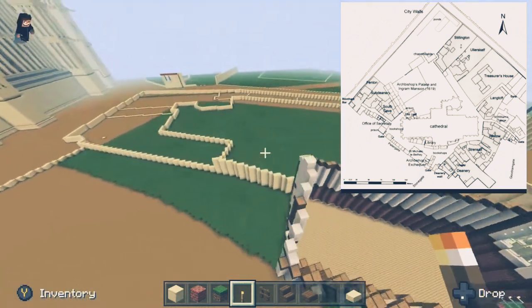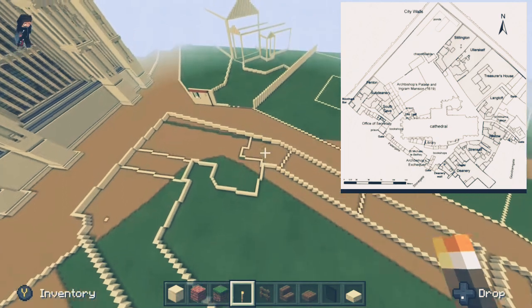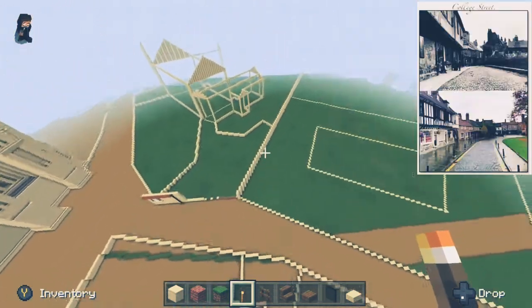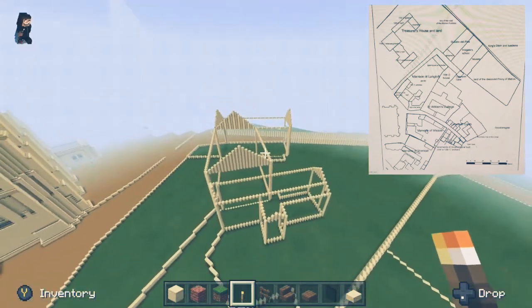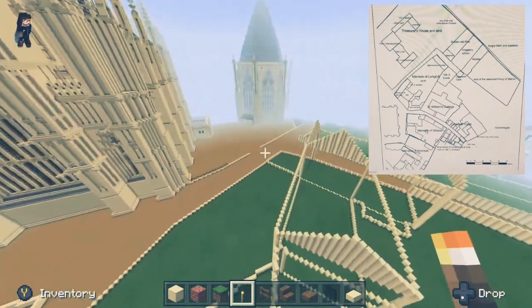Coming to this area that isn't built up, this is the Wistow Mansion which runs along College Street — which was a lot thinner back in those days. This is St. William's College, which then runs along the Langtoph Mansion, some of which does remain today.